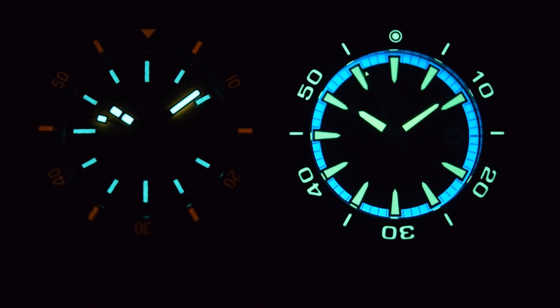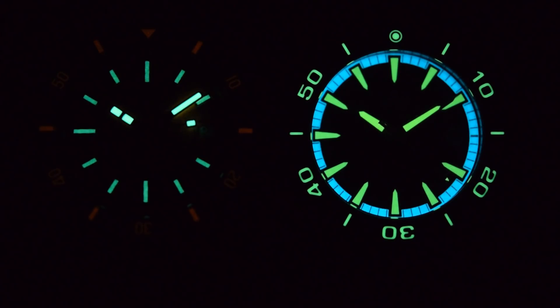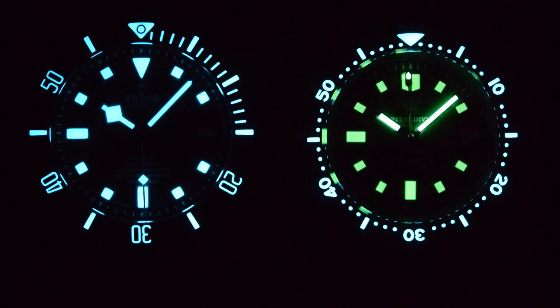QF4: Doxa 200 on the left versus Phoebus Proteus aged steel on the right. The Phoebus has a two-tone effect — BGW9 on the chapter ring and C3 Old Radium style everywhere else. The Doxa's sapphire bezel insert fades quickly, as do the indexes, which is a bit of a disappointment — but look at the hands on the Doxa: they are not giving up nearly as easily. Without needing to go beyond the 20-minute period, the Doxa's hands outshine the Proteus. Doxa 200 sub is the winner — snatching victory from the jaws of defeat.